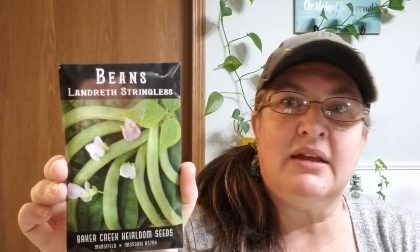These are beans — Landreth Stringless. If I remember right, they're a pole bean. I'm getting panels from my dad and we're going to stand them up with T-posts so everything can climb, because I'm having surgery on my foot this month and I'm really not going to want to bend over.